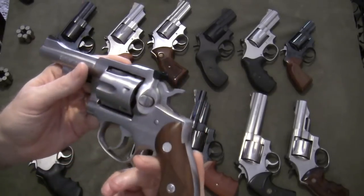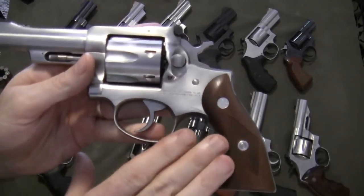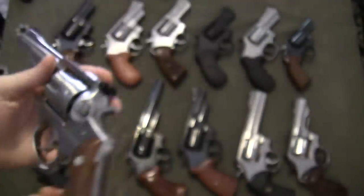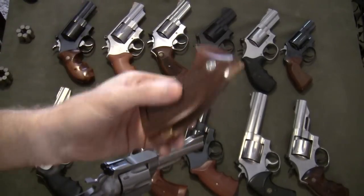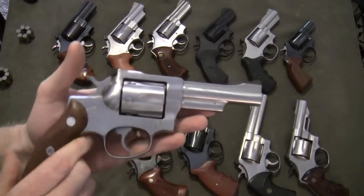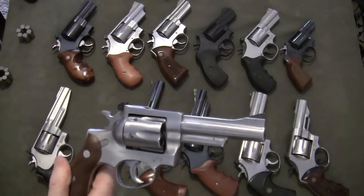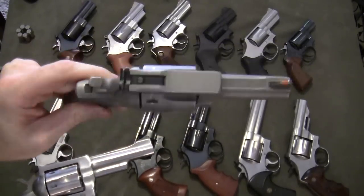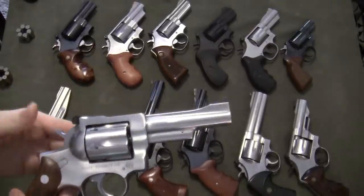These are the original grips, but they're not the grips I normally keep on the gun — I wanted you to be able to see the inscription. The grips I normally have on the gun are also Ruger grips but much broader, sort of like the Smith & Wesson Coke bottle or target-style grips. I actually took these grips off another Ruger Security 6 I have with a 2¾-inch barrel for the purposes of this video.